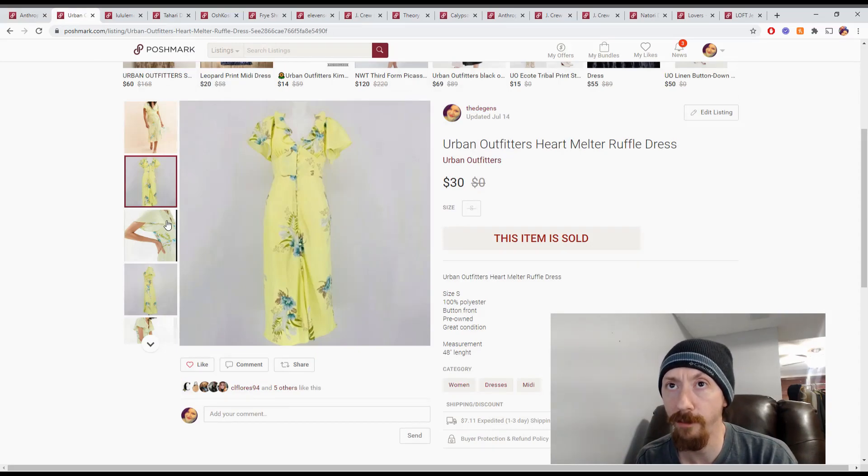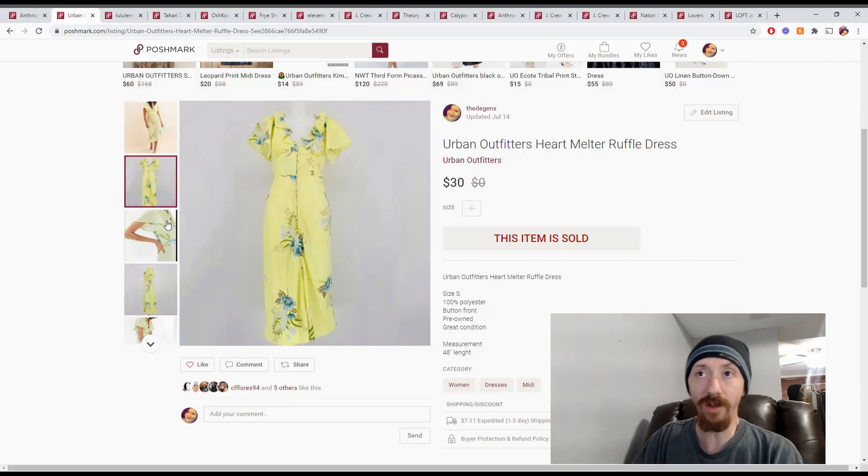Up next is this Urban Outfitters ruffle dress. This came from a recent big box — $600 for the whole box with a little more than a hundred items, putting it around $6 for this item. We got Posh earnings of $24, so we made $18 off this.